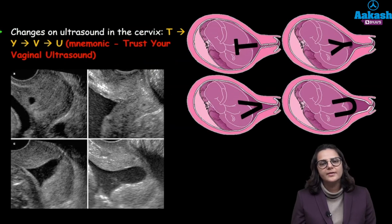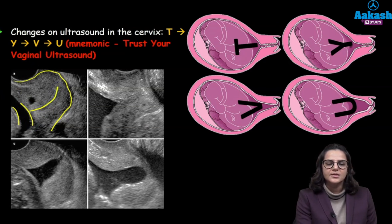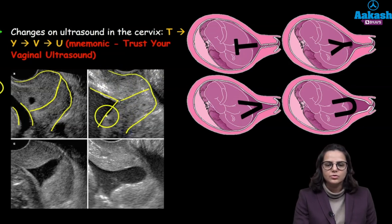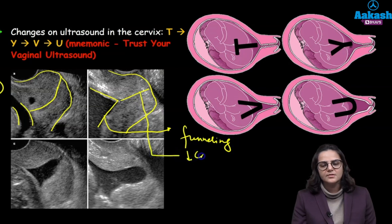What changes will you be able to appreciate in an incompetent cervix on ultrasound? In a normal cervix you can see the head of the baby, all of this part is the cervix and the cervix is closed — this is a T-shaped cervix and this is normal. This is the length of the cervix. Now in the second scenario, there is funneling up and this is the length — all this part is the cervix.